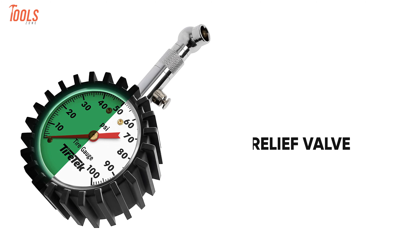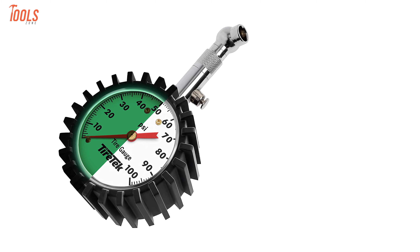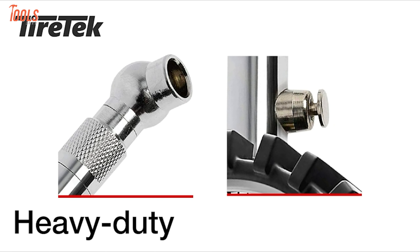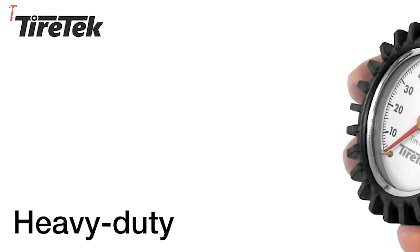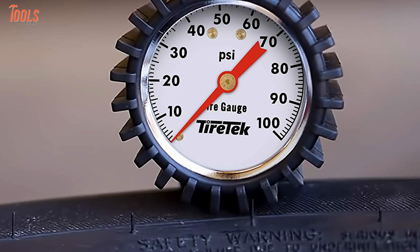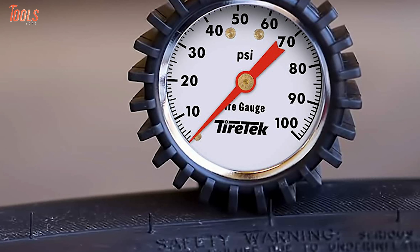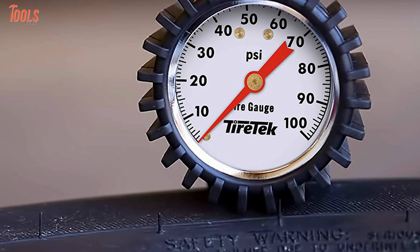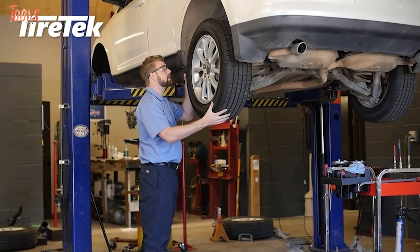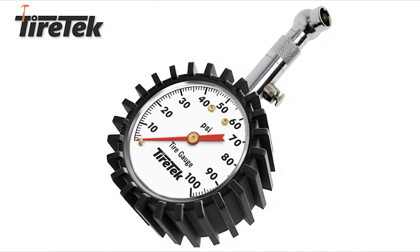Furthermore, this tool has a built-in relief valve that allows you to release the air by pressing the bleed button when the pressure is too high. The pressure gauge also features a steel and brass construction with an extended 5-millimeter chuck tip, meaning you can get a substantial seal with zero air leakage. This automotive tool is confined by a rubber cover, making it reliable for all weather conditions and protecting it from drops. The TireTag is exactly the dependable pressure gauge you can trust without any hesitation.